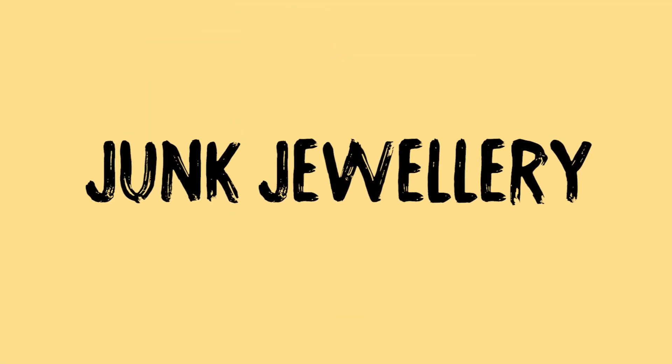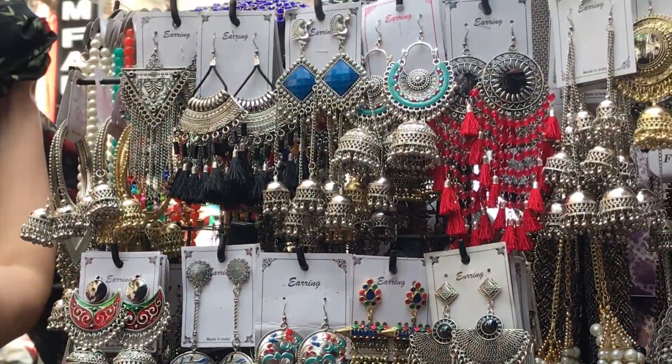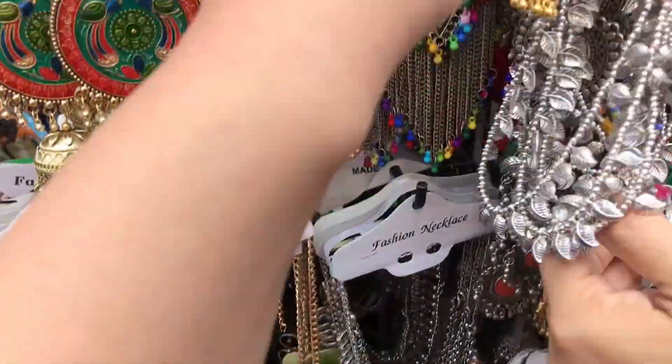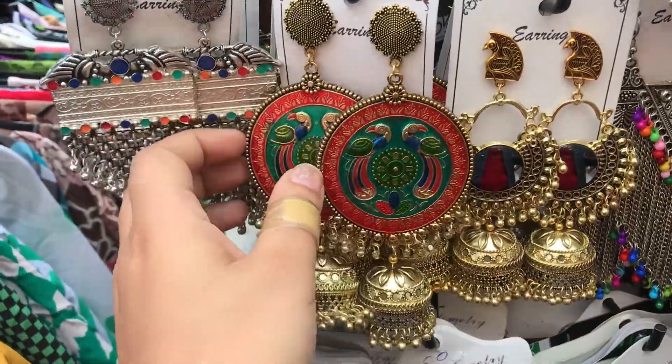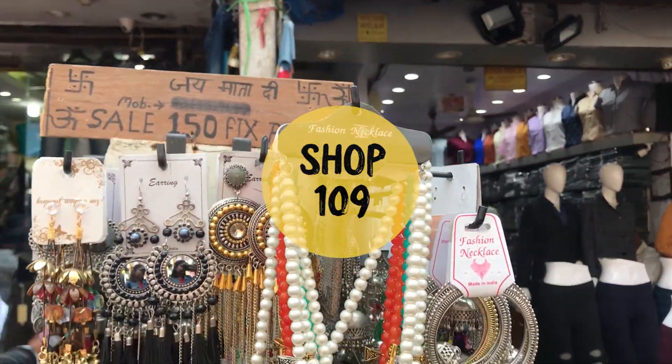Now let's move on to jewelry. This year, Sarojini statement silver earrings are all over. Apart from the usual choker, I found really nice neck pieces and earrings in golden too. Shop number 109 had some of the best junk jewelry, including pretty piles too.